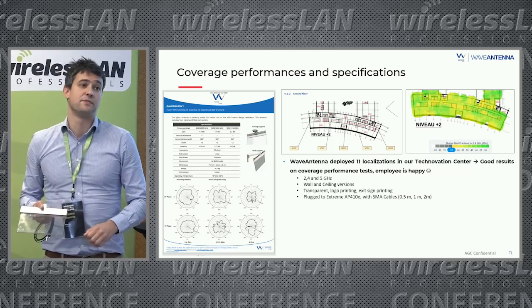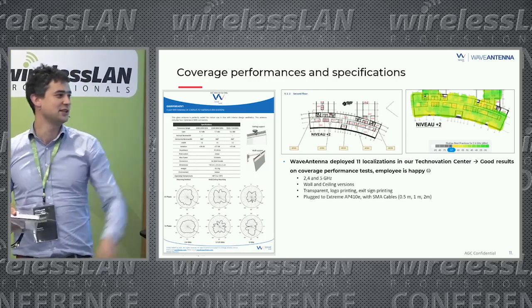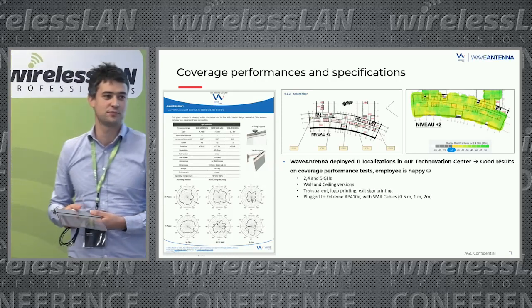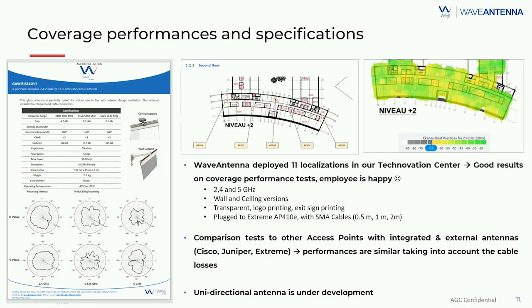On the technical side, we conducted coverage tests with Jean-Marc from ZETS. We deployed 11 locations in our Technovation Center with the glass plugged to an Extreme access point, and the coverage tests were very good — Wi-Fi works perfectly. We also ran comparison tests between this glass antenna and access points with integrated antennas and external antennas from Cisco, Juniper, and Extreme. Taking into account cable loss, we are in the same average performance range. Additionally, this is an omnidirectional antenna; a unidirectional version is under development.